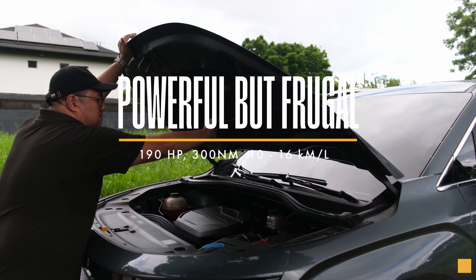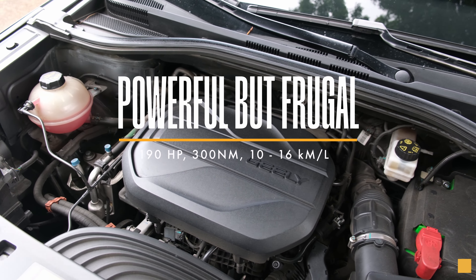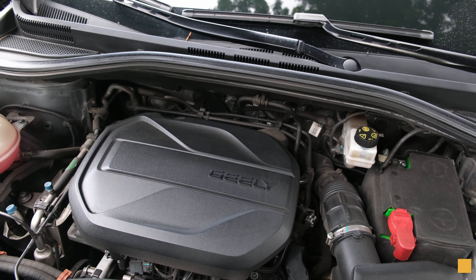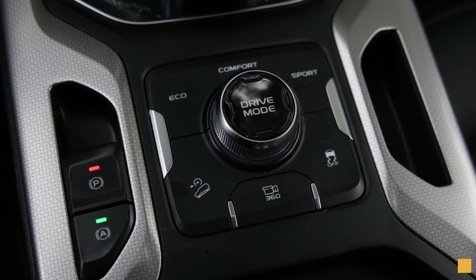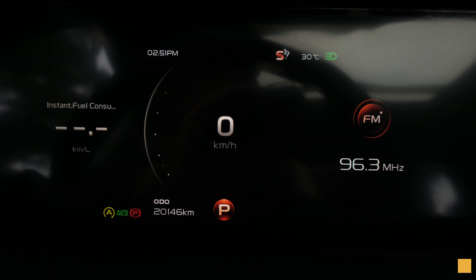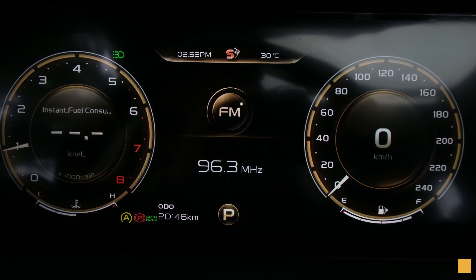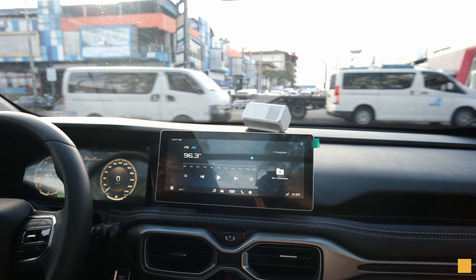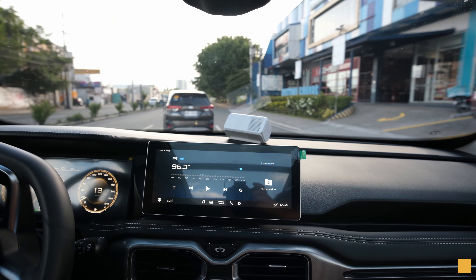Reason number four: the Gile Okavango has a 1.5-liter turbocharged gasoline engine with a mild hybrid system that produces 190 horsepower and 300 Newton-meters of torque. This is mated to a seven-speed dual-clutch transmission with three driving modes: eco, comfort, and sport. You can expect fuel mileage of about 10 kilometers per liter in the city and around 16.5 kilometers per liter on the highway.